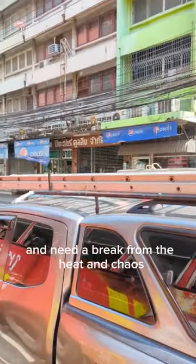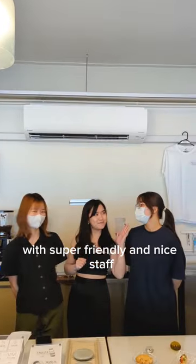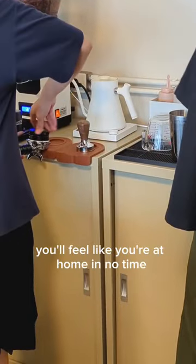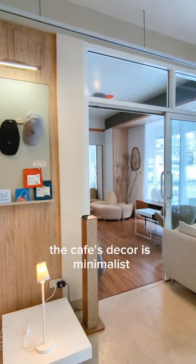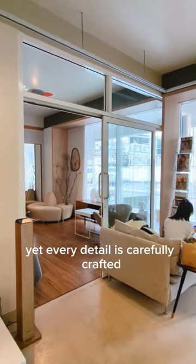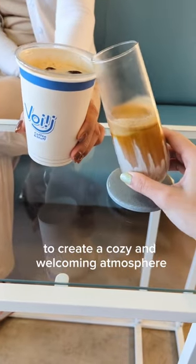If you are in Bangkok and need a break from the heat and chaos, head to Forge Coffee. With super friendly and nice staff, you'll feel like you're at home in no time. The cafe's decor is minimalist, yet every detail is carefully crafted to create a cozy and welcoming atmosphere.